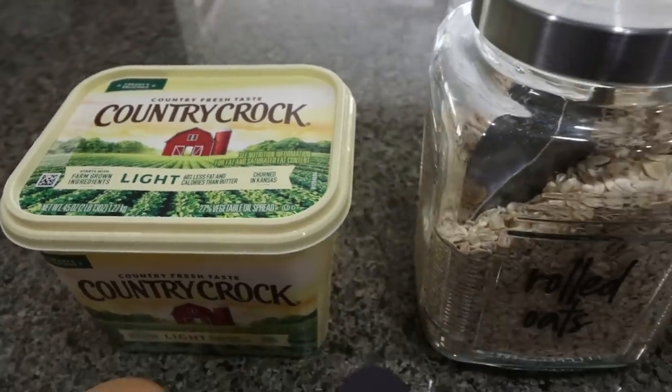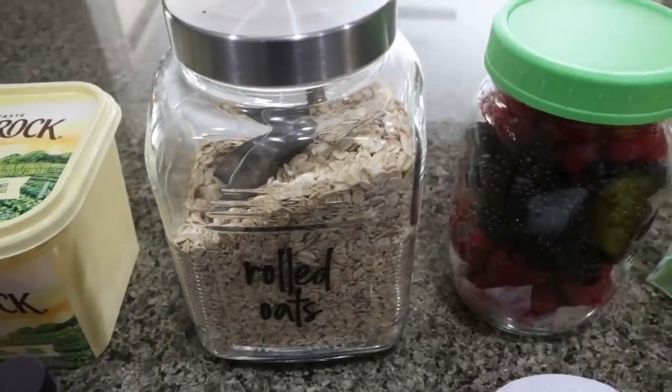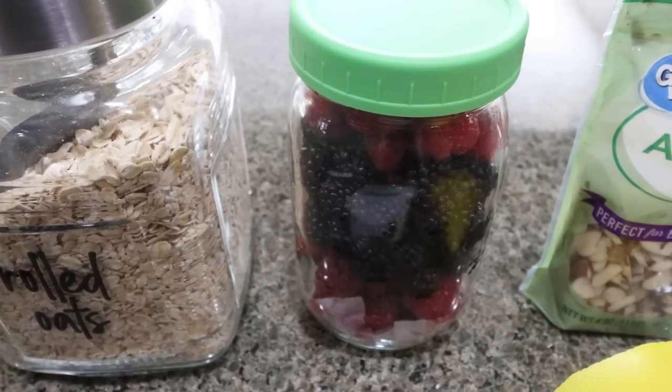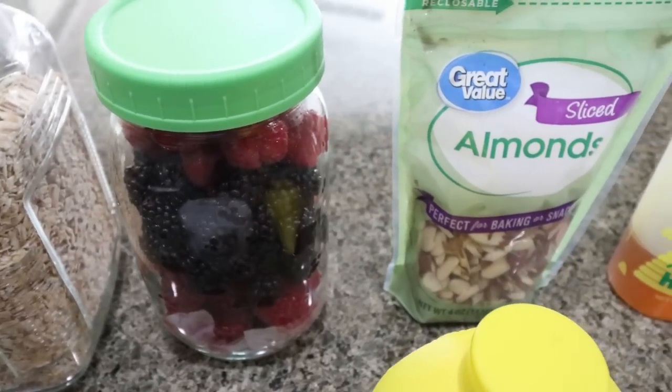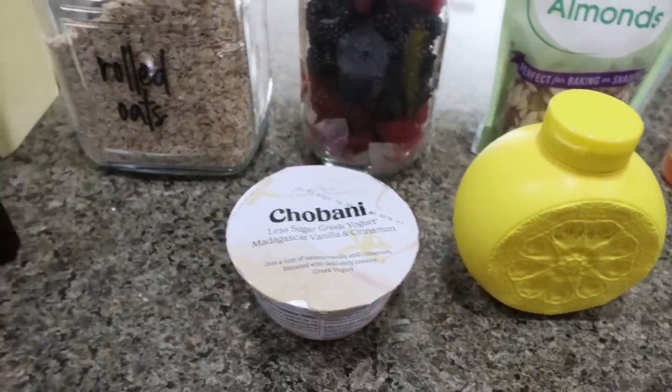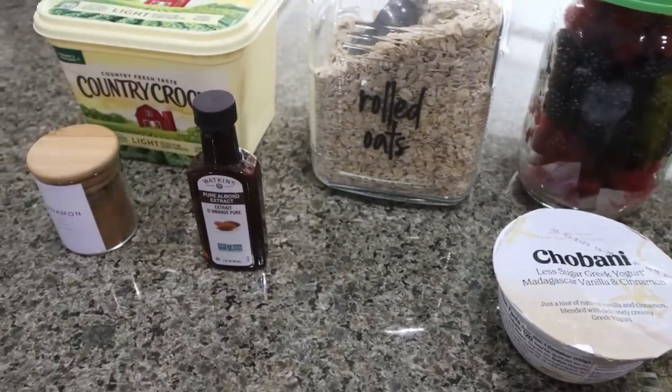You're going to need some light butter, rolled oats, and berries of your choice — here's some blackberries and some raspberries, that's going to be so good. You'll also need some sliced almonds, honey, lemon juice, a vanilla yogurt, almond extract, and cinnamon.